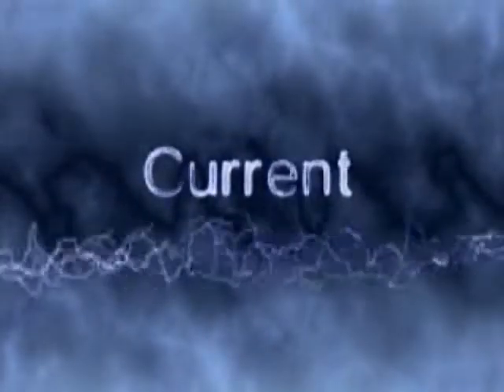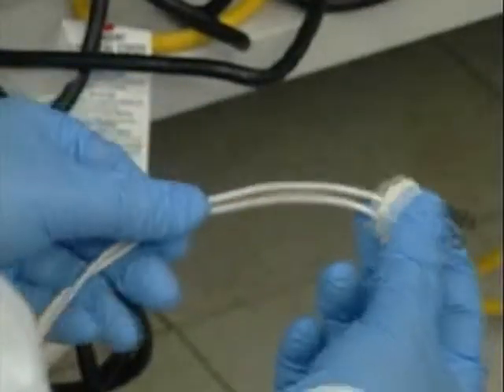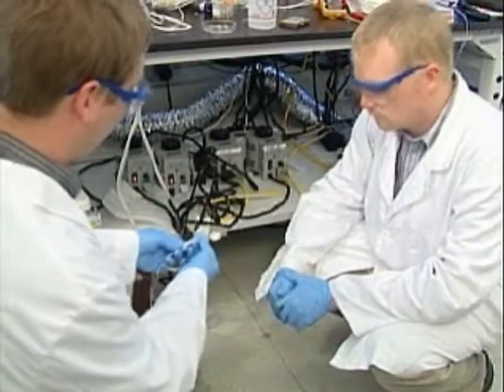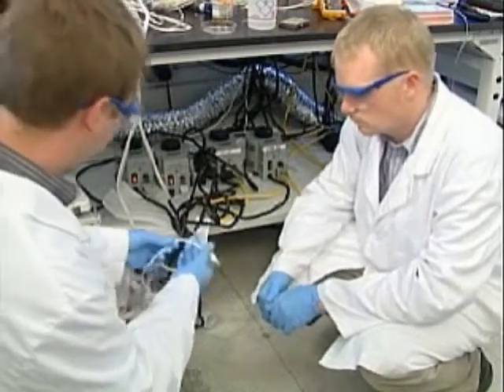Current is the flow of electricity. The intensity of the current is measured in amperes — amps for short. The amount of current that an electrical line can safely hold can vary depending on the thickness of the wire. Most lines in a lab can safely carry 20 amps, but some equipment can require a lot more.